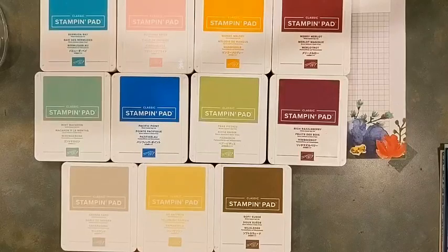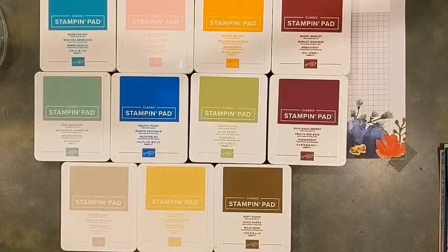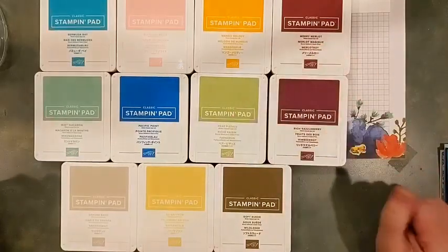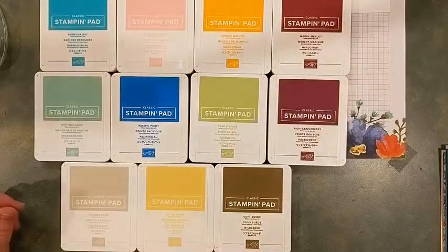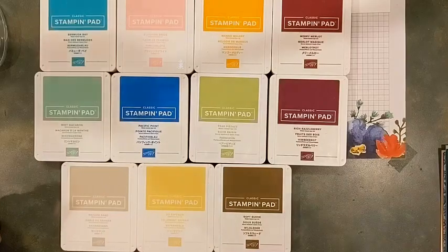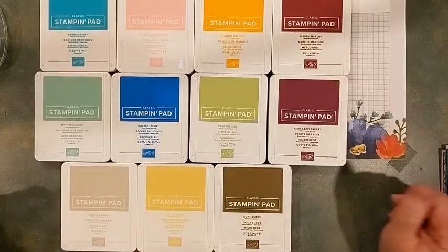These are going to disappear quickly. Mango was a really good packer color, and once I started using my Citrus set and some DSP that had Mango in it, I really got great use out of Mango just this last year, so I'm kind of sad to see it go.